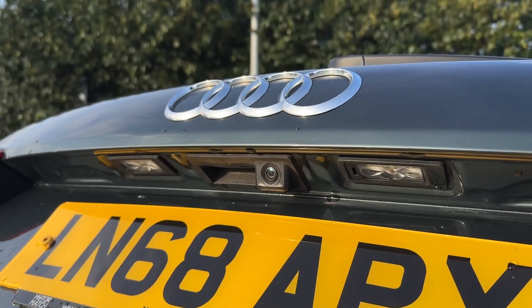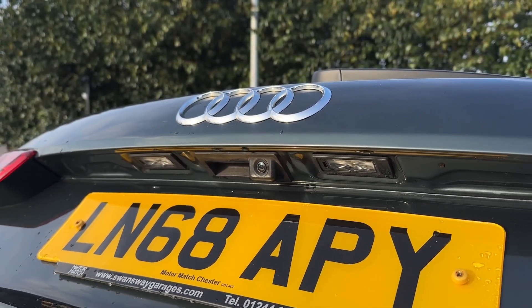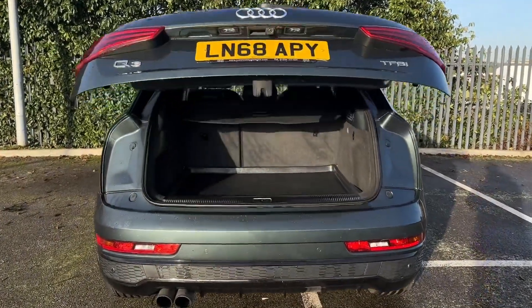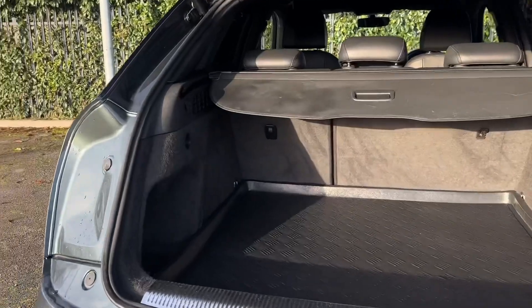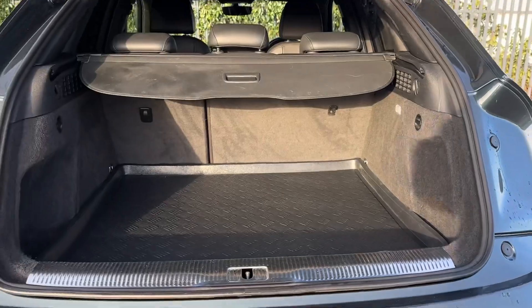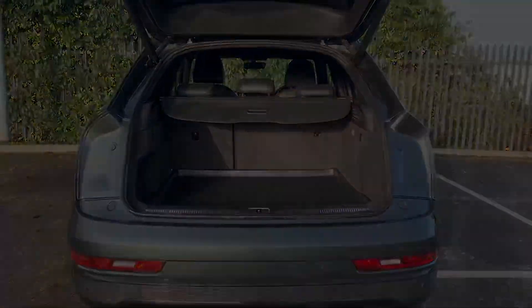Around the back you'll find the reversing camera, part of the comfort and sound package worth £595. The boot itself comes with an automatic tailgate so you can open it via the key fob, and inside provides an excellently utilised space with plenty of storage including underneath the flooring, folding back seats and a privacy screen.